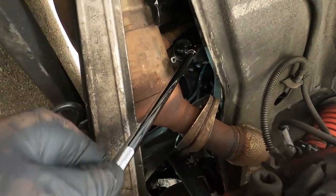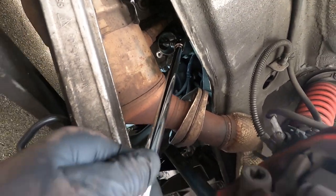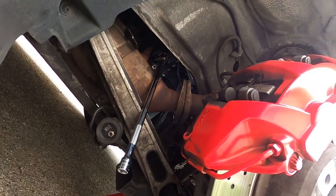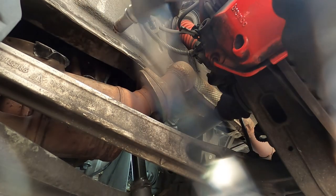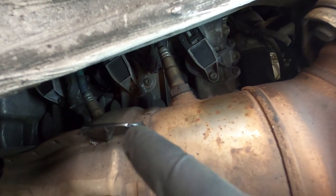Check out this sweet contraption I have going on here — multiple extensions. I've had a bunch of 3/8 extensions but I thought I might need more for this job because you really got to contort in here. I'll put a link in the description below for these. I got that first one done on the right.